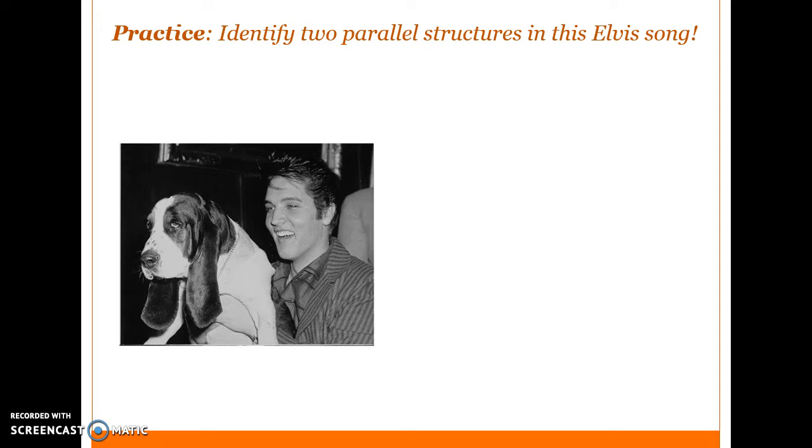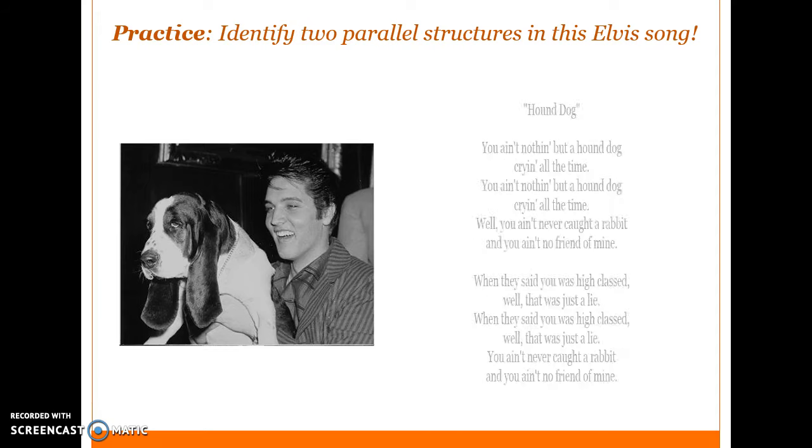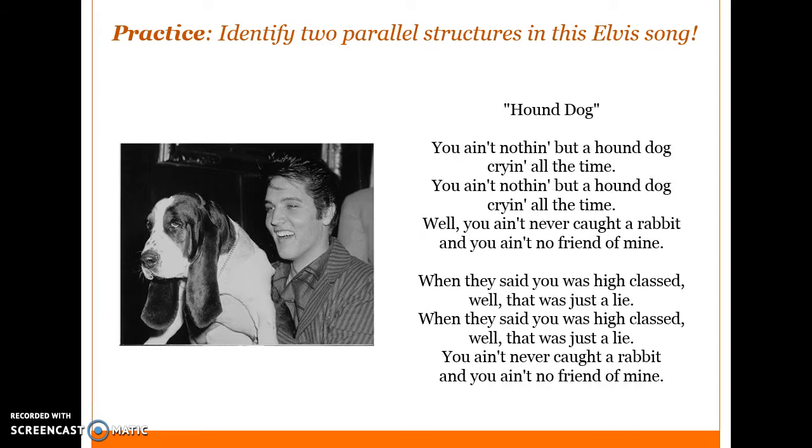Practice: Identify two parallel structures in this Elvis song — 'Hound Dog.' 'You ain't nothing but a hound dog, crying all the time. You ain't nothing but a hound dog, crying all the time. Well, you ain't never caught a rabbit and you ain't no friend of mine. When they said you was high class, well that was just a lie. When they said you was high class, well that was just a lie. You ain't never caught a rabbit and you ain't no friend of mine.'